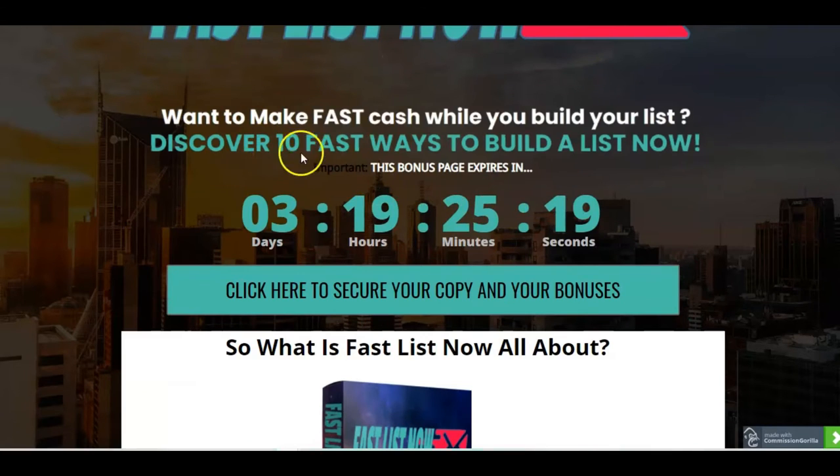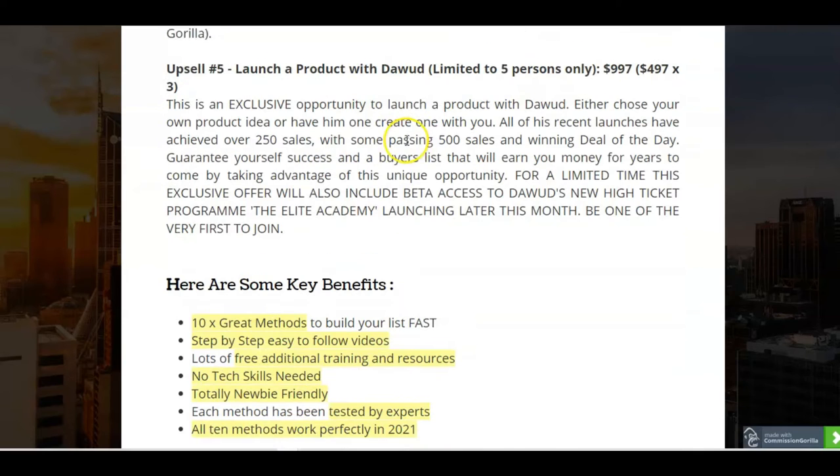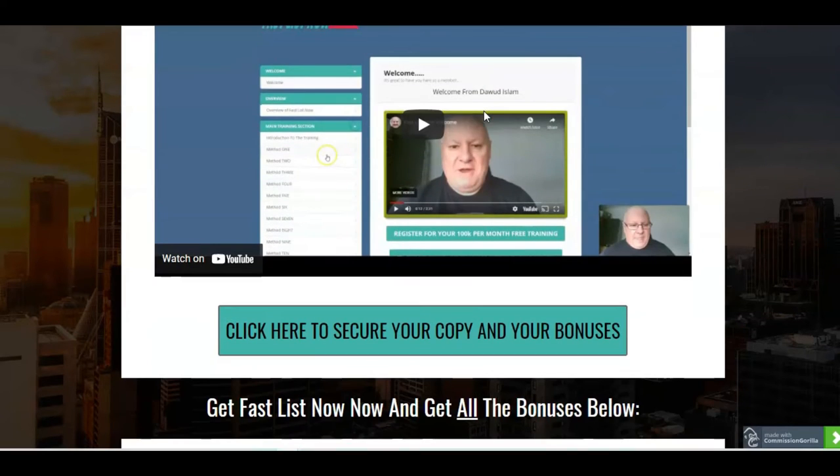Fast Lists Now is a very straightforward methodology. Dawood Islam and Oscar Soto have basically put together this program that will give you 10 separate list building methods that work in any niche, and you just have to go through and follow them step by step. Dawood Islam is a very seasoned product creator and a journalist. I love his products — they work, his methods work, and he always breaks things down so that even as a complete newbie you can actually figure this out. It's all done for you.